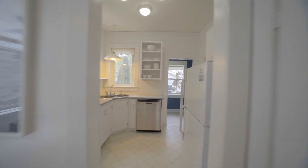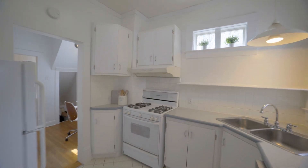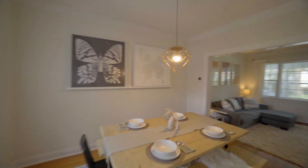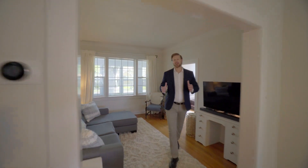The bright and sunny kitchen offers a gas range and a super functional layout which connects directly to the formal dining room. Entertaining is a breeze in this large living and dining area with great sight lines and tons of natural light.